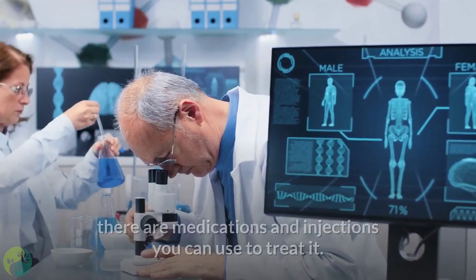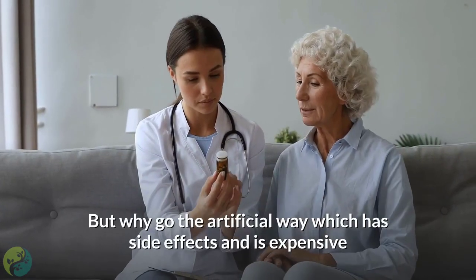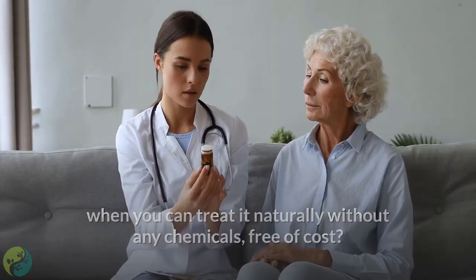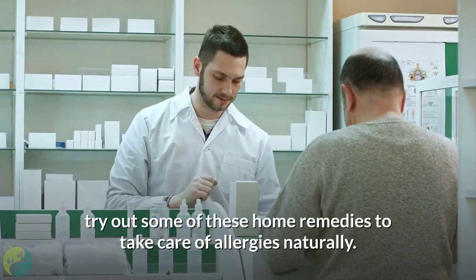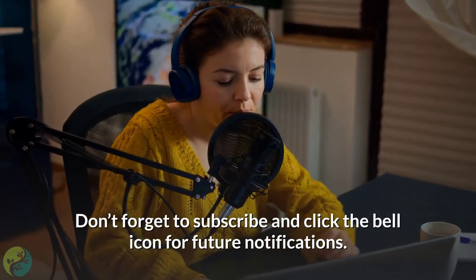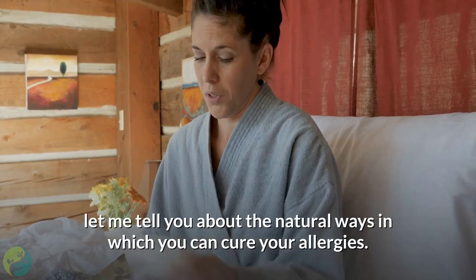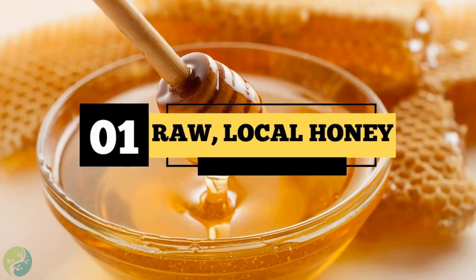With the world becoming so medically advanced these days, there are medications and injections you can use to treat allergies. But why go the artificial way, which has side effects and is expensive, when you can treat it naturally without any chemicals, free of cost? So if running to the drugstore isn't your thing, try out some of these home remedies. Subscribe and click the bell icon for future notifications. Here are the natural ways you can cure your allergies.